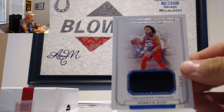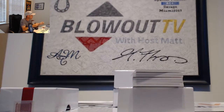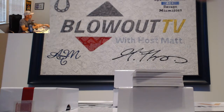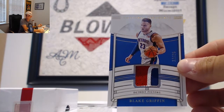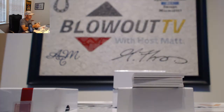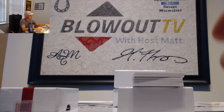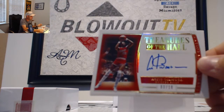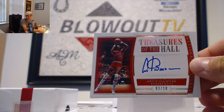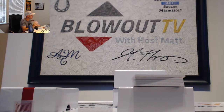Next up we have a Derrick Rose, number 249 jersey, goes to Eazy-E and the Pistons. Also for Eazy-E, numbered 25, Blake Griffin three-color patch. Next up, Treasures of the Hall Signature, Chicago Bulls, 3 of 10, Artis Gilmore — goes to DPZ. 3 of 10, Gold parallel.